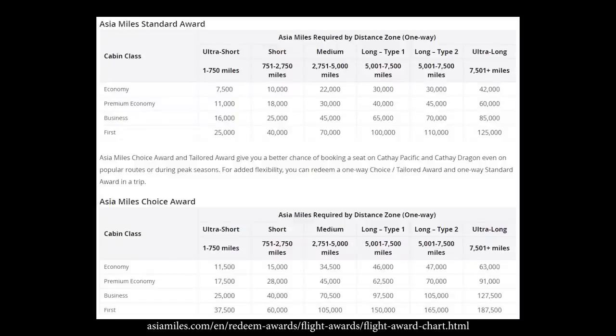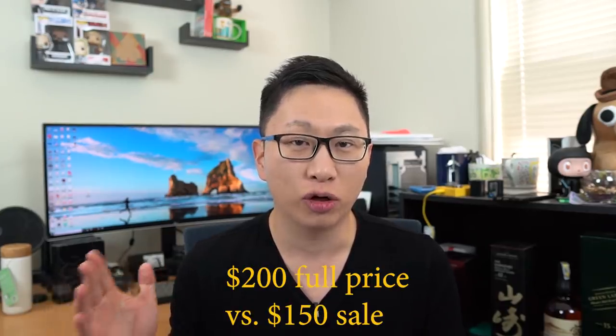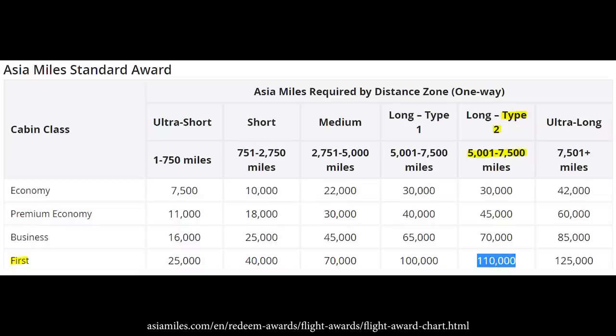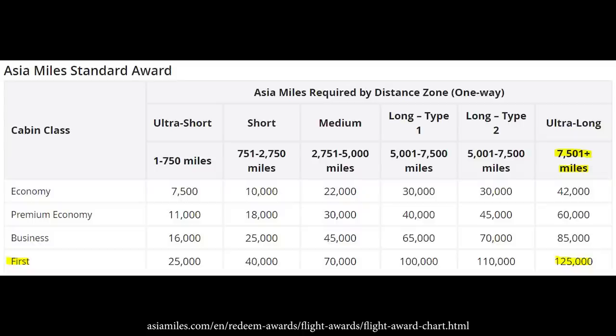Let's jump into booking with Asia Miles. We can look at their award chart — one big thing to be aware of is that we are looking for the cheaper standard rates and not the special higher-price rates. With most award situations, you can pay more points but you really don't want to do that. You're better off looking at future dates if you have any flexibility. Starting from San Francisco, it's 6,900 miles on MileCalc, which is type 2 on the chart — meaning it costs 110,000 Asia Miles for a standard fare. For New York to Hong Kong, MileCalc shows 8,000 miles, meaning 125,000 points one way. Your goal is to accumulate enough points to cover that flight.